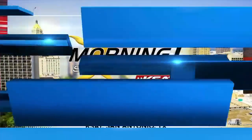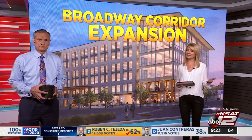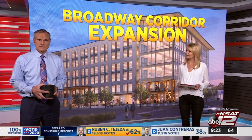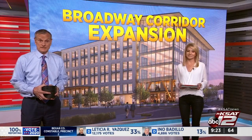Welcome back, it's 9:23. San Antonio is growing and changing before our very eyes. It seems you can't turn a corner without seeing construction. One of the areas filled with cranes is the Broadway corridor. Max Massey gives us an inside tour of the Soto, a first-of-its-kind building here that hopes to set the area up for future success.